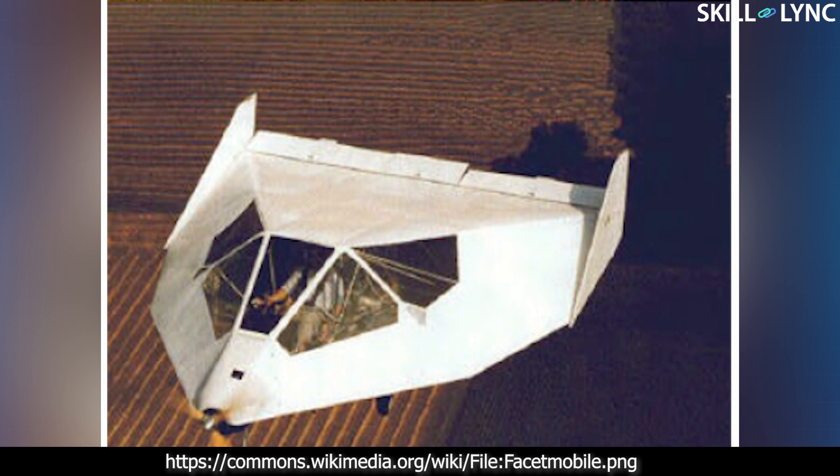A lifting body aircraft is a type of aircraft design where the lift required to raise the aircraft off the ground is provided solely by the fuselage of the aircraft.